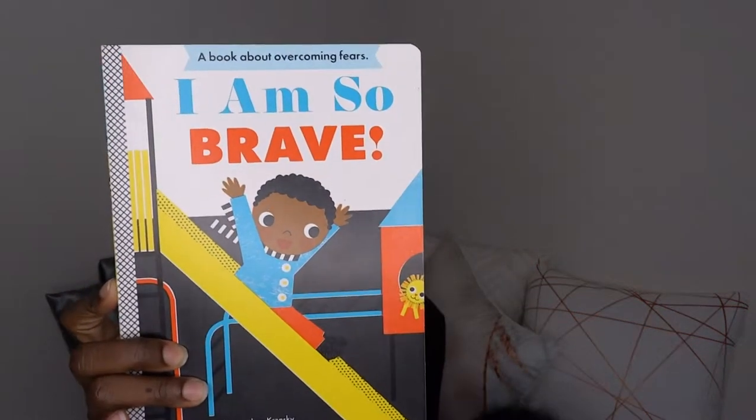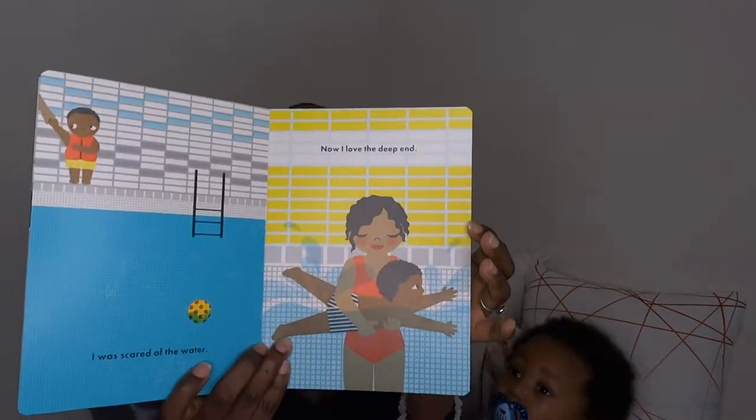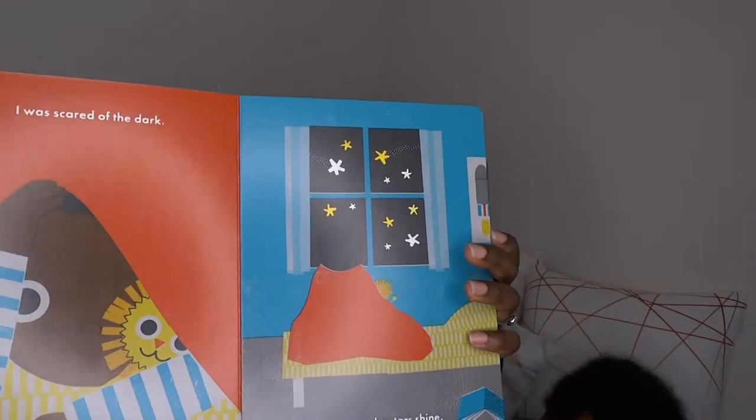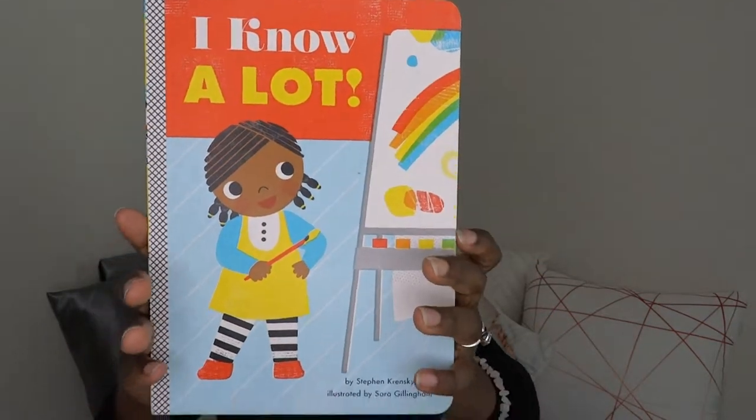These two books I bought from Amazon — the majority of the books here came from Amazon, which is great with Prime two-day shipping. The first one is called 'I Am So Brave' by Steven Krinsky. It's very short, which is great for little babies — they get the benefit of you reading to them, seeing the words, colors, and pictures without getting bored. The second book from the same author is called 'I Know a Lot.' Again, very short and straight to the point.